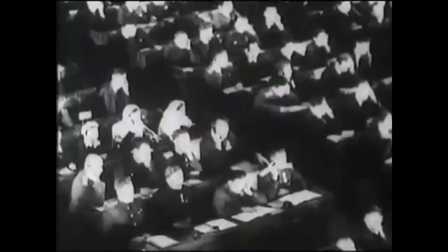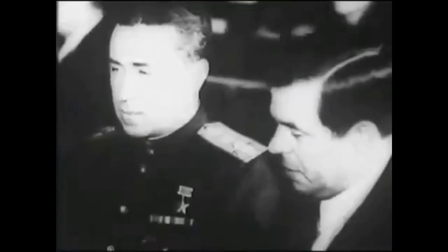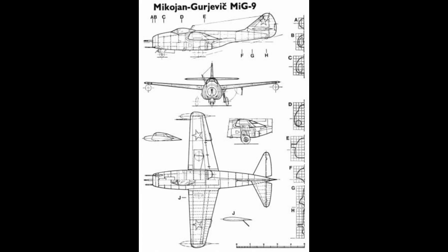The design team began work immediately on the plane which they called the I-300. It was to be based on a pod and boom design because of its simplicity to build, and this shape also had the ability to package the early large diameter jet engines within its fuselage. This was important given their short time frame to deliver the prototypes. The design also allows for great cockpit visibility.